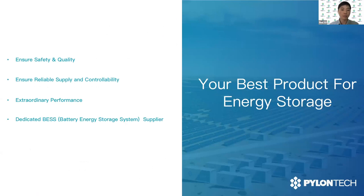To sum up today's presentation, as a dedicated lithium battery manufacturer, PylonTech will continue to bring the best battery products for your energy storage system, in terms of reliable product supply and also ensuring product quality and performance.